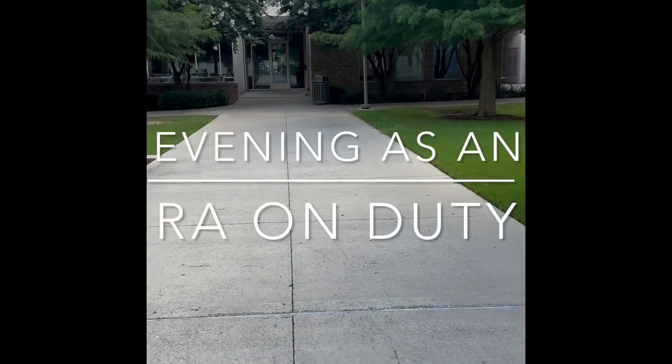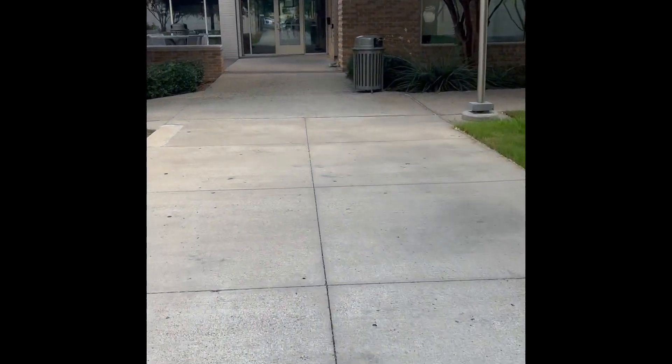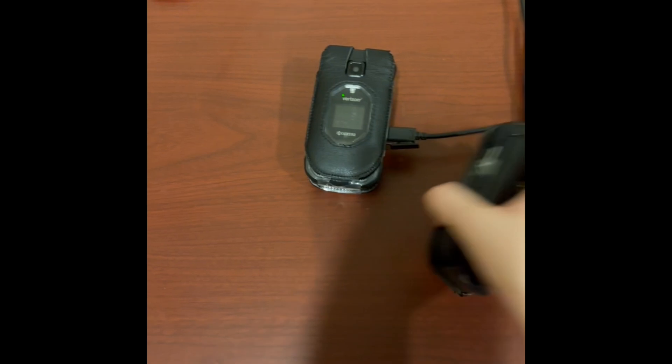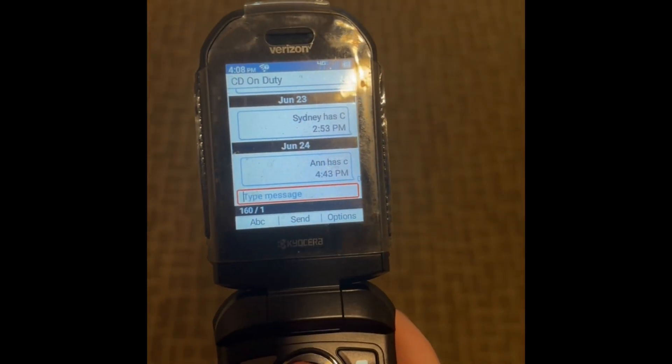Hello everybody! Welcome to an evening as an RA on duty. I am currently an RA at White Creek Apartments and tonight I'm on duty, so let's get to it. I'm headed into the office. Duty officially starts at 5 p.m., but I head in a little bit earlier to pick up my phone. We have three buildings, so one phone for each building, and tonight I'm on building C, so that's the phone I picked up and then I texted my supervisor.